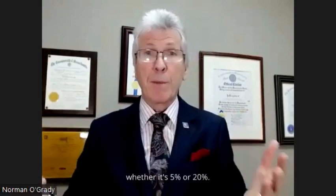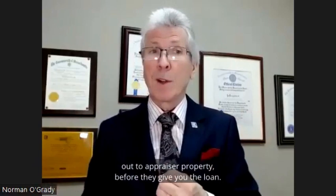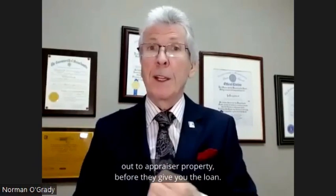First of all, you have your down payment, whether it's 5% or 20%. You have appraisal fees because the bank is going to send an appraiser out to appraise the property before they give you the loan.